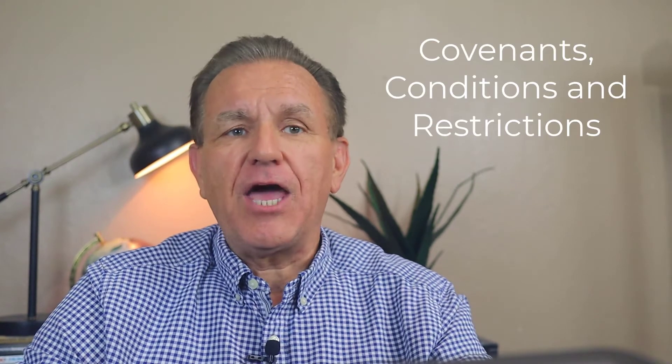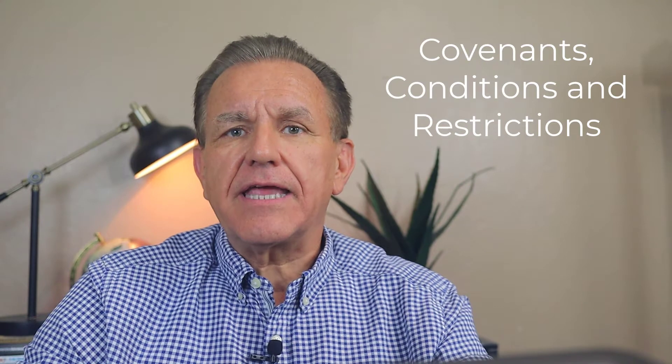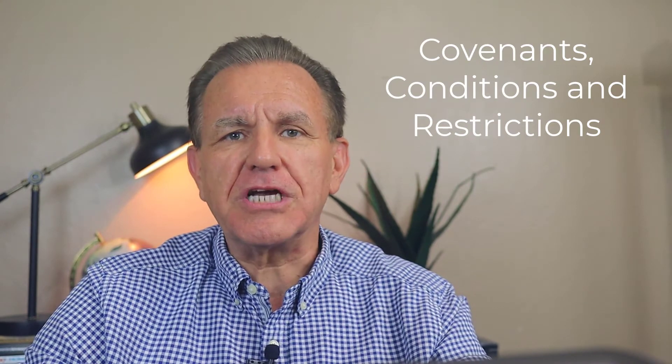Regardless of whether the property is a townhouse or a condo, you'll have to be very comfortable living within an HOA and the CC&Rs, which stand for Covenants, Conditions, and Restrictions. These will dictate many facets of home ownership, and it's always helpful to understand what is included in the HOA fees since they will be higher than a single-family home.